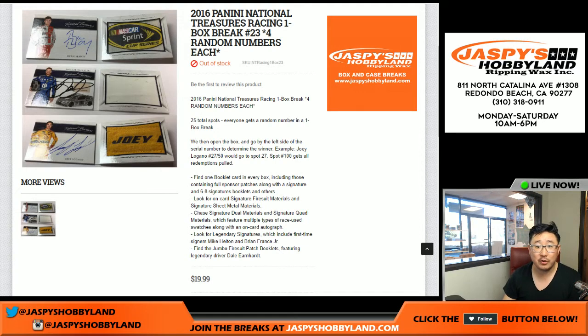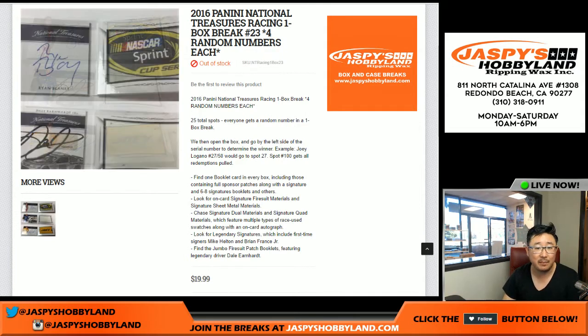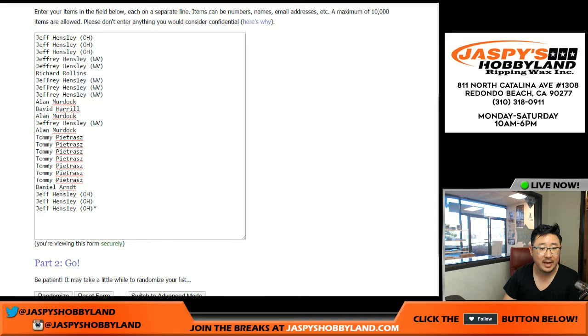Good afternoon everyone. Joe from JazPeaceHobbyLand.com here. We are starting the day with 2016 Panini National Treasures Racing — National Treasures NASCAR. This is a one-box break number 23. Jordan from JazPeaceHobbyLand.com. Big thanks to all these folks for getting into the action.